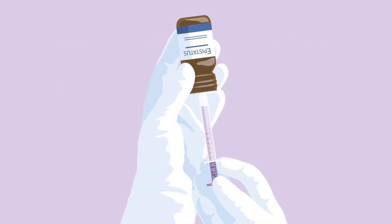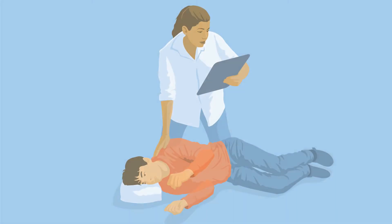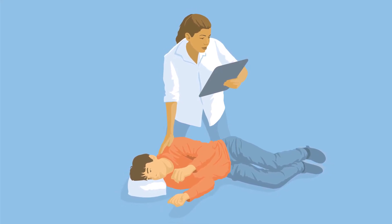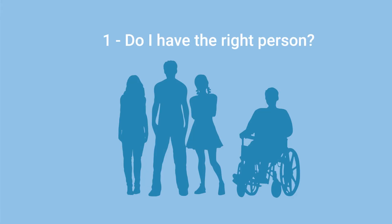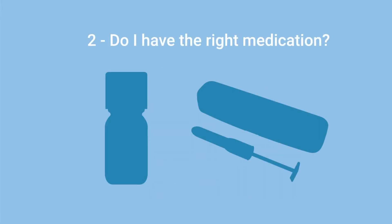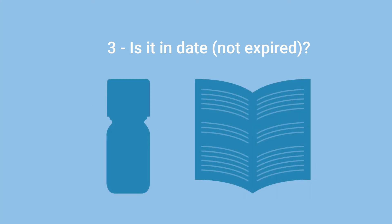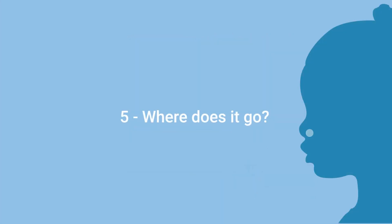Pre-filled syringes are easy to use but for some people the bottle allows more accurate dosing. Before administering buccal midazolam, check that you have the person's midazolam management plan. Also complete this pre-administration 5-point check: 1. Do I have the right person? 2. Do I have the right medication? 3. Is the buccal midazolam still in date? If using a bottle, check the information leaflet for expiry instructions once the bottle has been opened. 4. How much do I give? And 5. Where does it go?